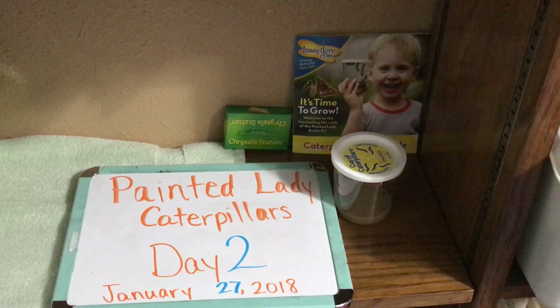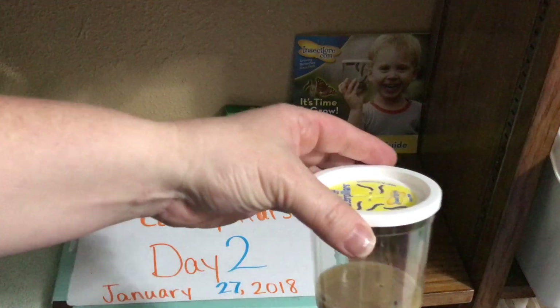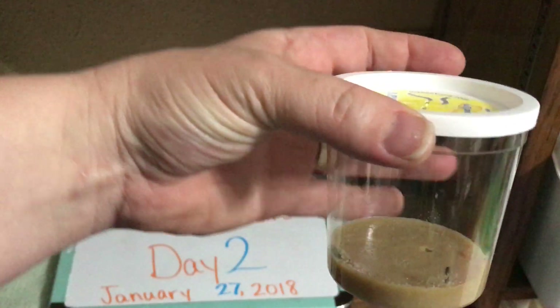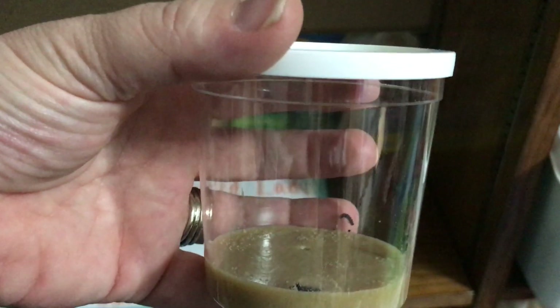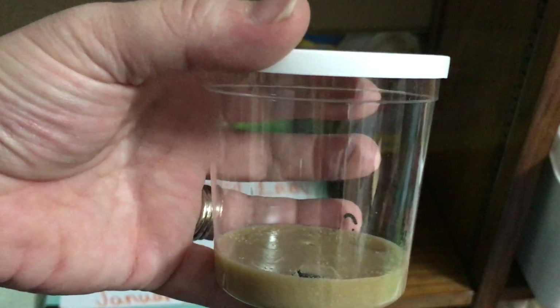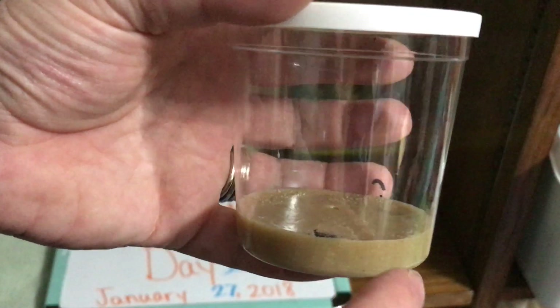We're back for day two of our painted lady caterpillar experiment. You can see that our caterpillars are doing well in the cup today. There's one of them right there, here's another one right here, another one right here, one on the back, and there's one up in the lid. It's day two with our painted lady caterpillars — there's not a significant difference from yesterday.